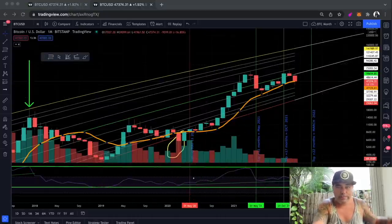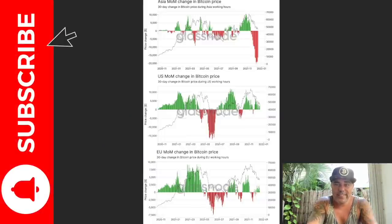Now two more special charts. This one is really nice — it shows the momentum change in Bitcoin price by region. The EU momentum at the bottom is already changing positive: we had the dip in red and now we are starting to become green. If we look at the US — the middle one — it's also already positive. The only part of the world that is not positive yet is Asia, but the red area is declining and becoming smaller, which will be followed by a green area, and that will probably be the moment we go up again in price.